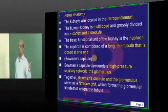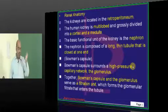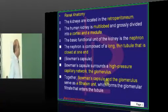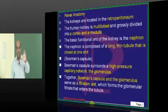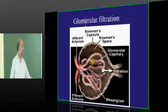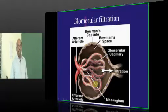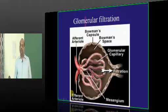Bowman's capsule surrounds the glomerulus — those high-pressure capillaries forming the capillary network. Along with Bowman's capsule and the glomerular capillary network, it constitutes the filtration unit where the glomerular filtrate is formed. The afferent arteriole brings blood into the glomerular capillaries where filtration occurs, and whatever is not filtered enters into the efferent arteriole.